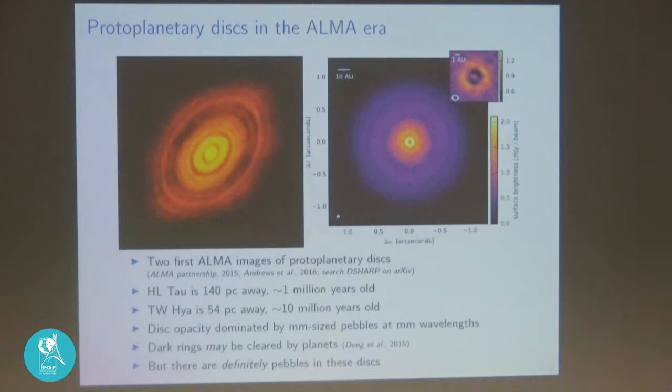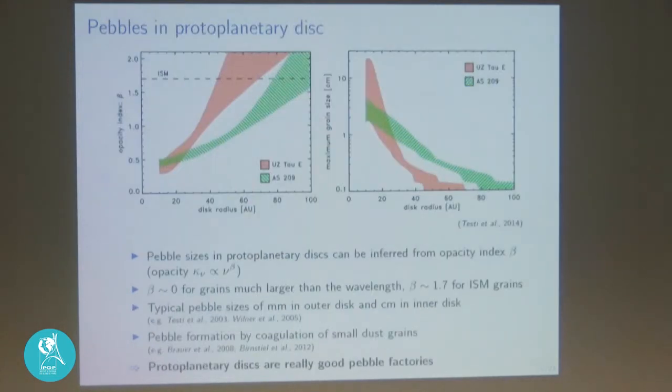What do we learn from observing young stars with disks? First, we see dark rings in basically all of them. People think these may be planets that are starting to clear away material, though we're not entirely sure yet. One thing we know for certain is that there are pebbles in these disks. This is special because in the interstellar medium, dust particles are generally micrometers in size, but what we see here are particles that have grown to a millimeter in size — we're seeing the first step of planet formation.